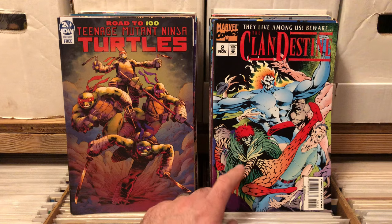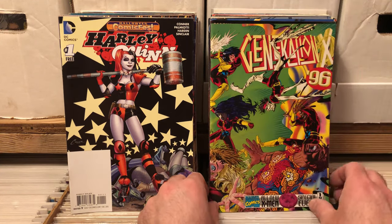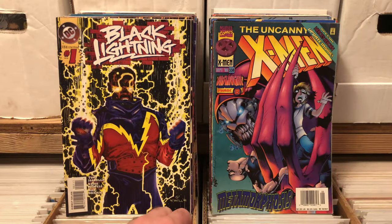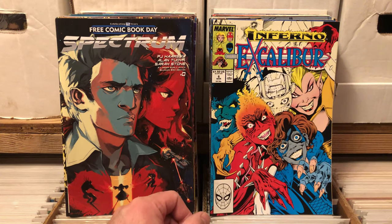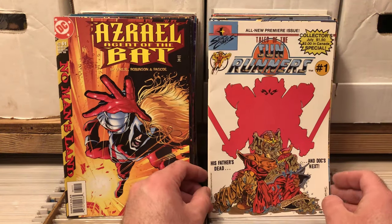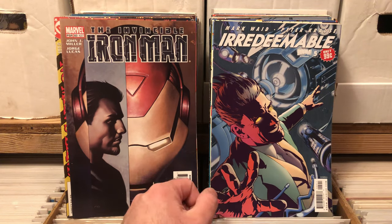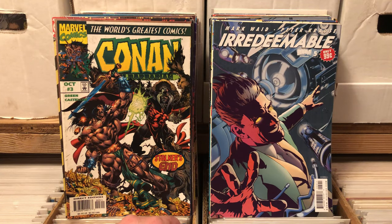Clandestine number 2 — I don't know what's going on with that guy, he looks weird. Free Harley comic in her roller derby outfit — not my favorite outfit but I'll take it. Gen X Annual 96. Uncanny X-Men Onslaught Phase 2 number 336. Black Lightning number 1. Free Comic Book Day Spectrum. Excalibur issue 6. Azrael Agent of the Bat number 61. Sunrunners number 1 — I have this one, I remember the elephants on the cover. Invincible Iron Man with the dual numbers on it that I don't care for.